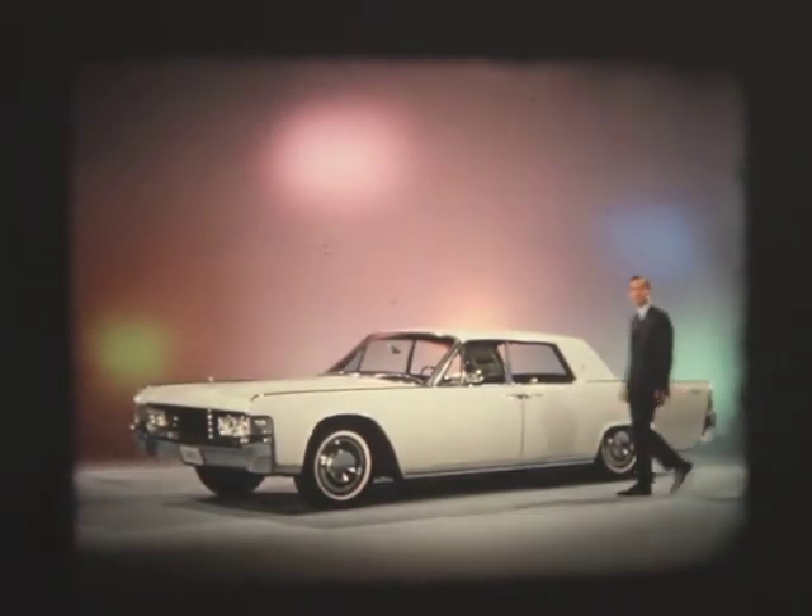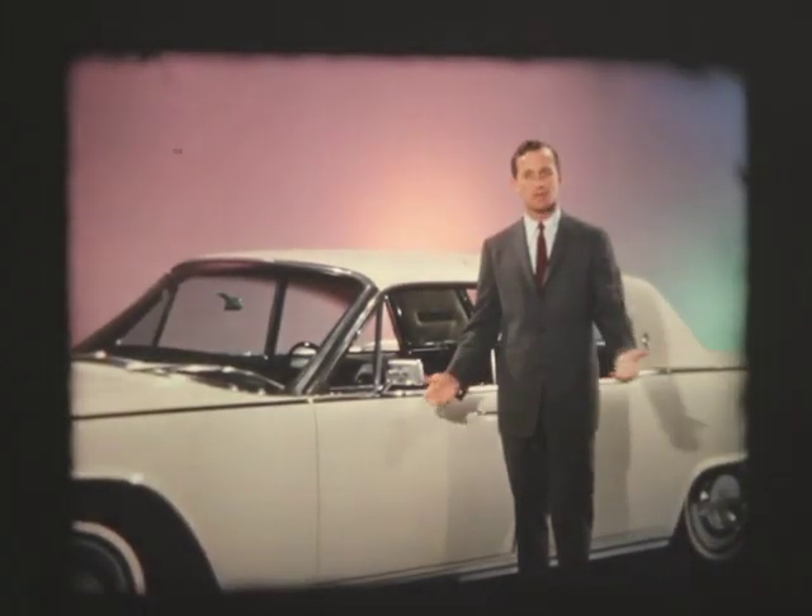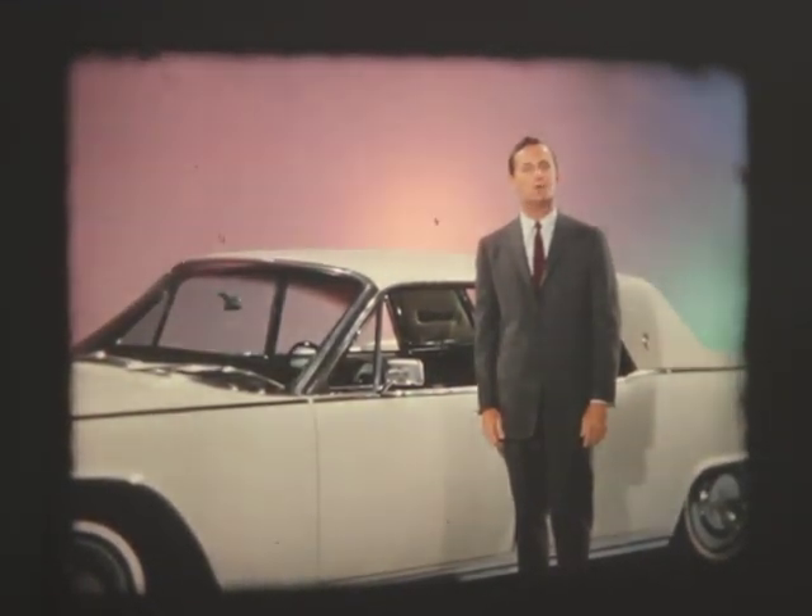1965 is no exception. Styling refinements evolve naturally from the basic concept, always remaining true to it. Engineering advances hone the car's performance characteristics to a still finer edge.